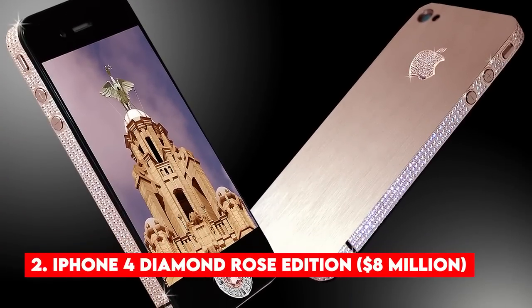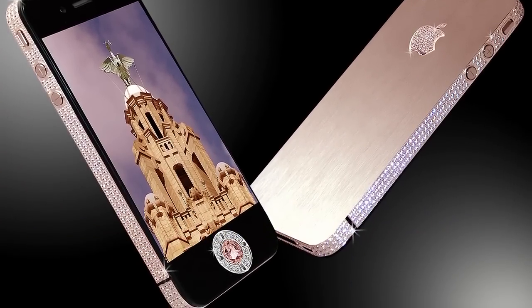Sitting at the top of the most expensive phones list, this iPhone 5 Black Diamond is priced at $15.3 million. Number 2: iPhone 4 Diamond Rose Edition — $8 million.